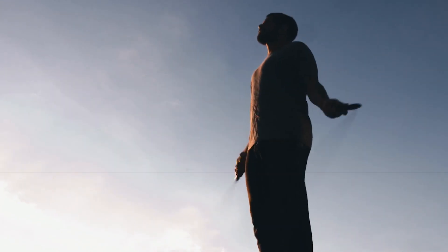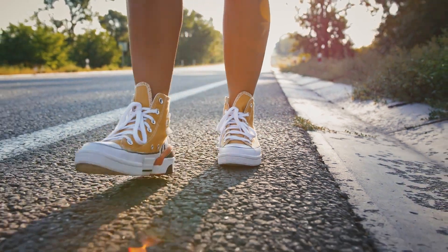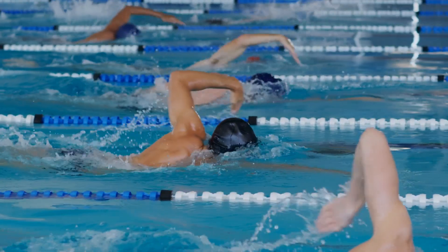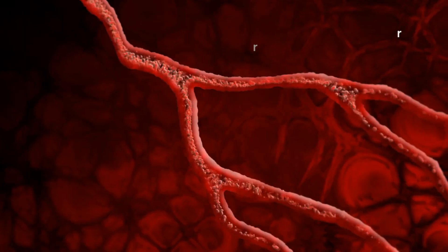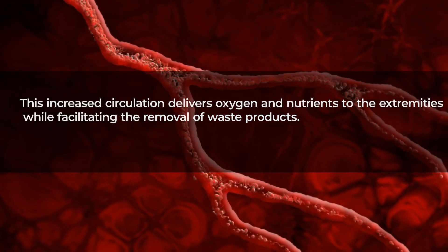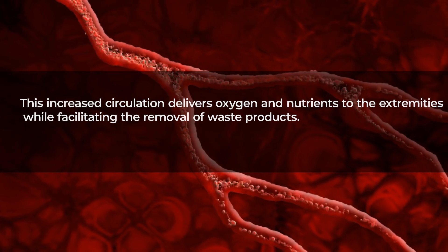Regular exercise: incorporate simple leg exercises into your routine, such as walking, cycling, or swimming, to stimulate blood flow and strengthen muscles. This increased circulation delivers oxygen and nutrients to the extremities while facilitating the removal of waste products.